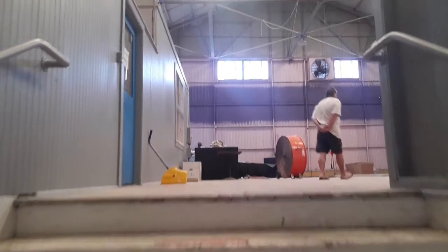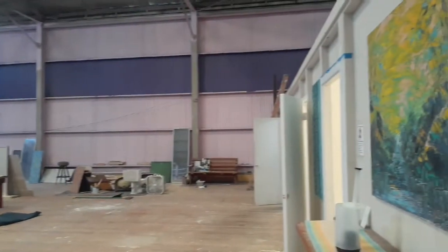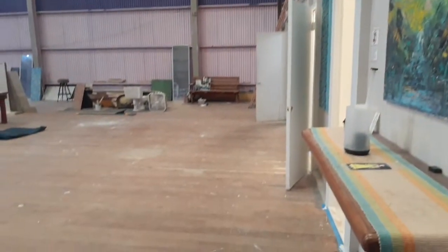We're going to go right up these stairs. This looks like it might have been more of the furniture store area — okay, this is a nice big area.